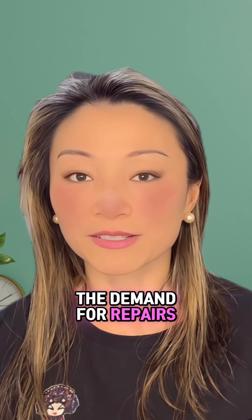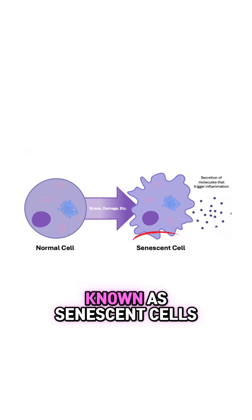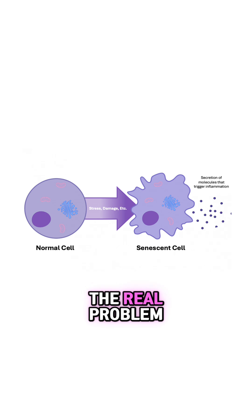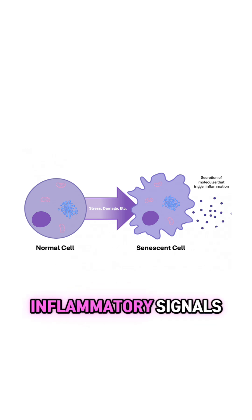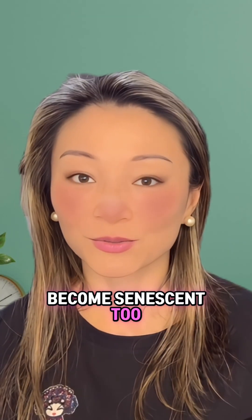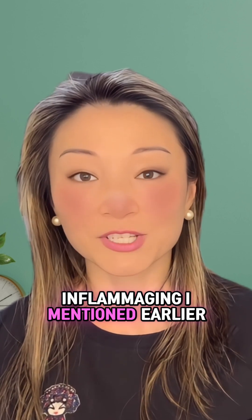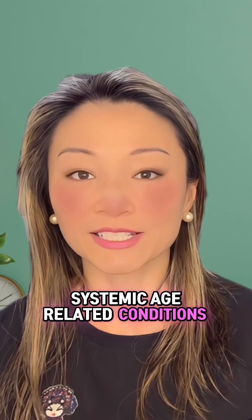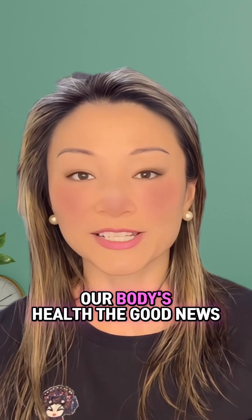Finally, this leads to the rise of what some scientists call zombie cells — technically known as senescent cells. They aren't dead, but they've stopped functioning properly. The real problem is that they don't just sit there quietly; they release a cocktail of inflammatory signals that encourages neighboring healthy cells to become senescent, creating a domino effect that accelerates aging and fuels inflammation. This same process is linked to many systemic age-related conditions, highlighting just how interconnected our skin's health is to our body's health.